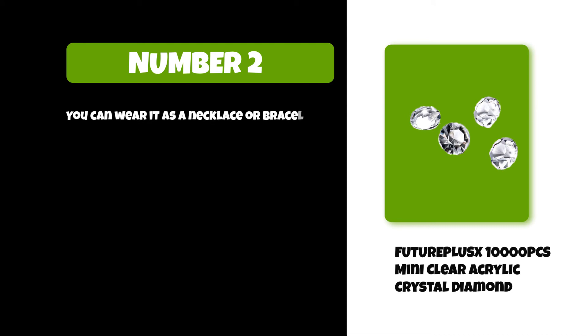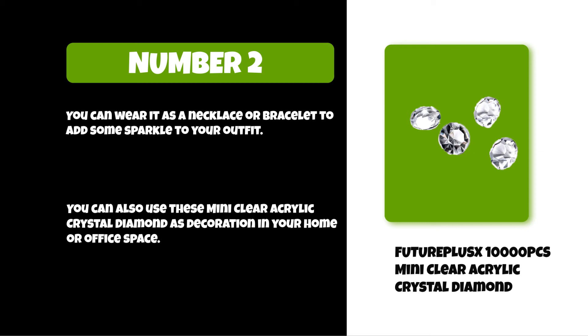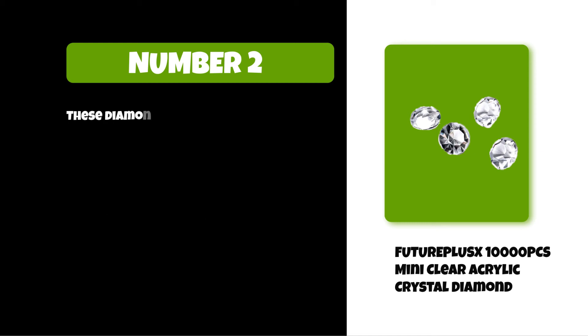You can wear them as a necklace or bracelet to add some sparkle to your outfit. You can also use these mini clear acrylic crystal diamonds as decoration in your home or office space. These diamonds are available in different shapes, sizes, and colors.